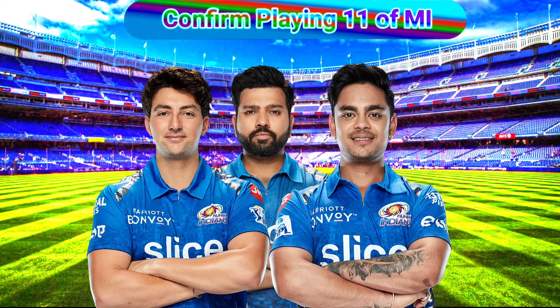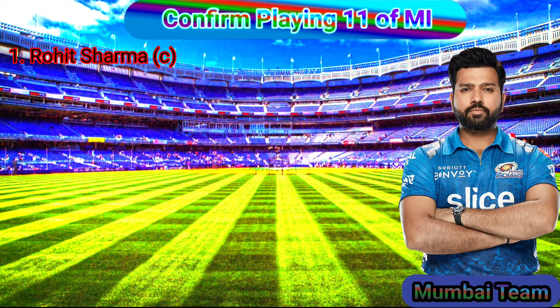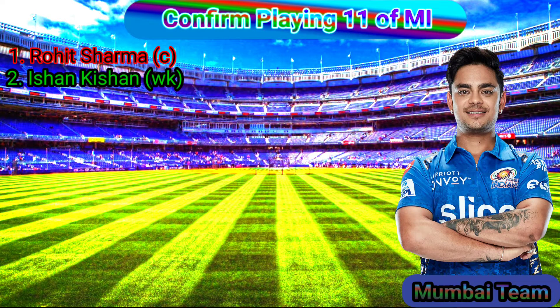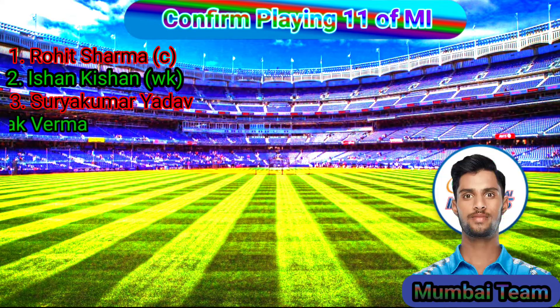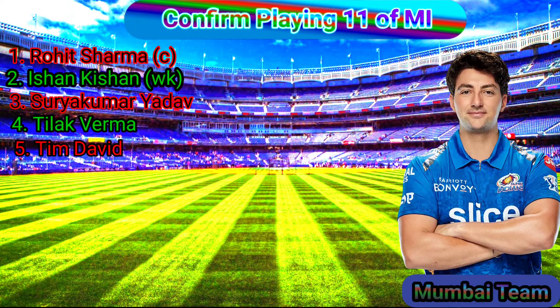Confirmed playing 11 of Mumbai Indians. No. 1 Rohit Sharma, Captain, Right-Handed Batsman. No. 2 Ishan Kishan, Wicketkeeper, Left-Handed Batsman. No. 3 Surya Kumar Yadav, Right-Handed Batsman. No. 4 Tilak Verma, Left-Handed Batsman. No. 5 Tim David, Batting All-Rounder, Right-Handed Batsman and Medium Bowler.